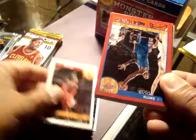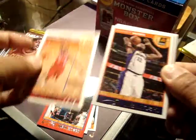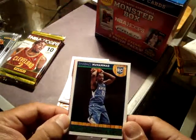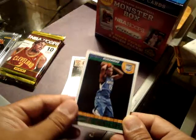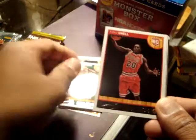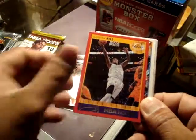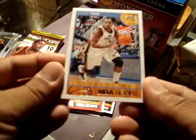Jimmy Butler. I got a red J.R. Smith, Dwight Howard, Anthony Davis. So for 20 bucks you're getting 5 packs of retail Hoops and 2 Prism Hobby. This is the rookie of Shabazz Muhammad, rookie of Tony Snow, old George, a red parallel of Jordan Hill, Randy Foy.